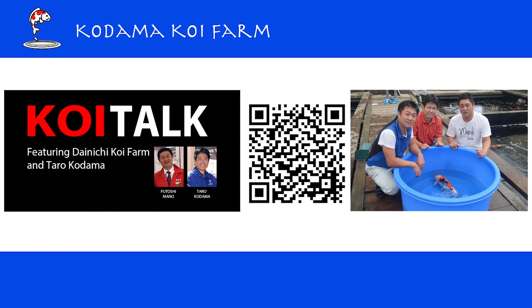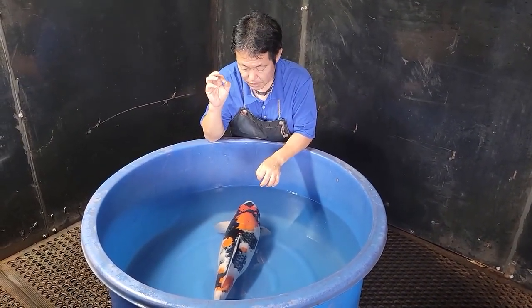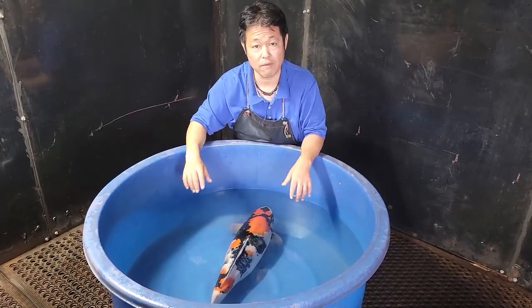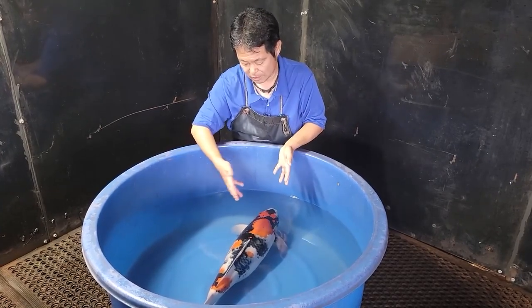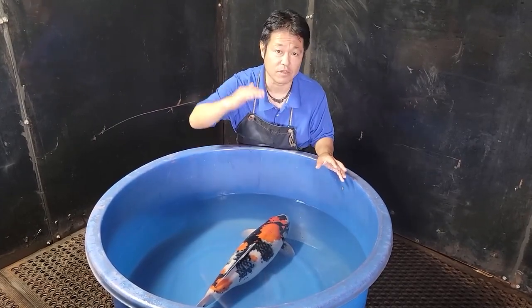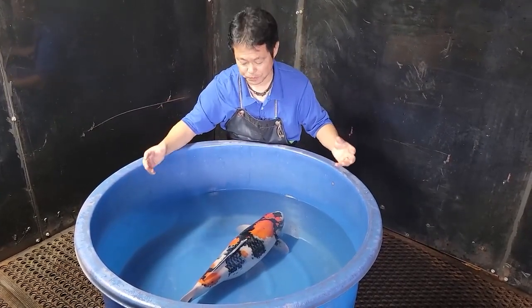Dainichi is one of the top breeders in Japan — I would say in the world. They have produced so many grand champions at koi shows around the world. When you think about bloodline, you cannot get anything better. The reason why the bloodline of the breeder is so important is because that's the clue we rely on to see if a koi has potential to grow big or beautiful in the future. If this koi came from a poor bloodline, she may look pretty right now but might be at her peak. Knowing she is only three years old and from Dainichi Koi Farm, we know she is not even close to her peak — this is only probably 30 percent of her true beauty. She can grow bigger and be more beautiful.